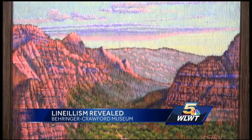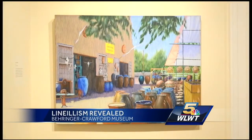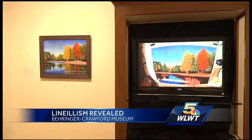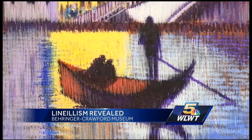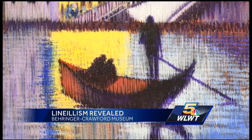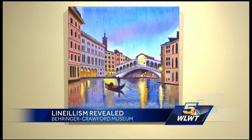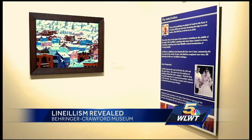Jim has a show at the Berenger Crawford Museum. It's been there for a little over a month. It's not an exhibit of paintings for sale but part of a traveling museum exhibit, running through April 9th, then moving on to other museums across the country.